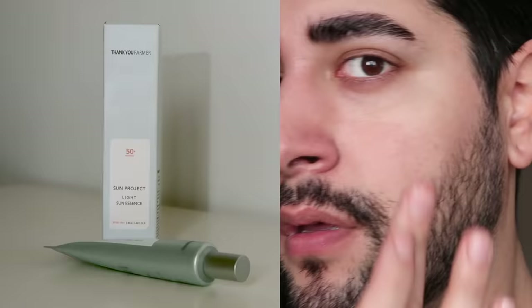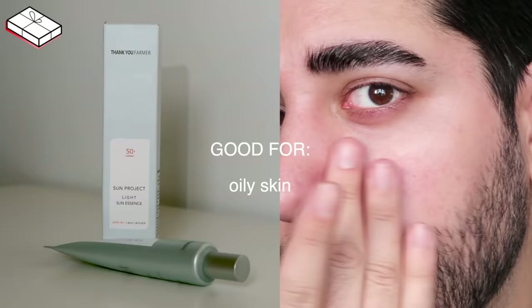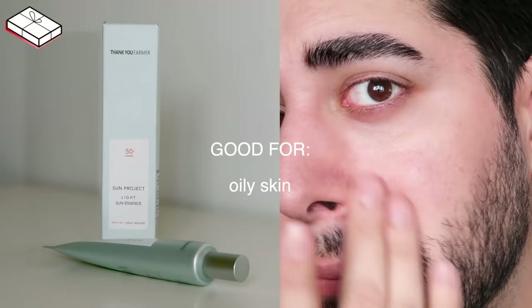Next sunscreen is the Thank You Pharma Sun Project Light Essence SPF 50+, PA+++. This sunscreen is formulated without sulfates, dye, alcohol, parabens, triclosan, talc, and mineral oil. Like the majority of sunscreens on this list, it is a broad spectrum sunscreen. It just feels watery on the skin — you just cannot feel it on your skin. It's super light, really non-irritating, no white cast.